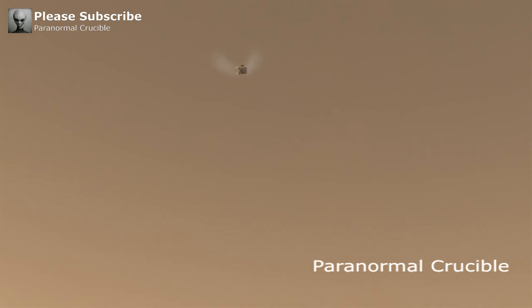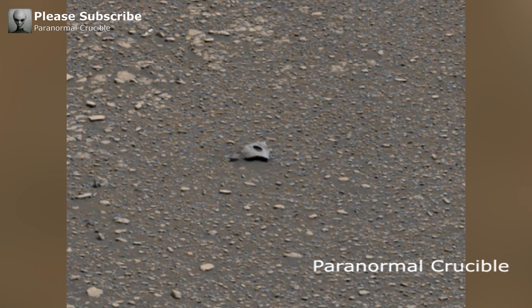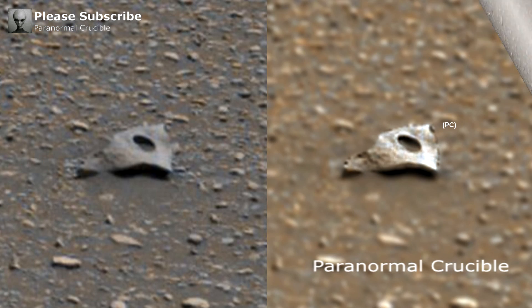I have a vast collection of videos that catalog some of the most compelling artifacts that have ever been found on Mars. You can find these on my YouTube channel, and many more discoveries on my official website.